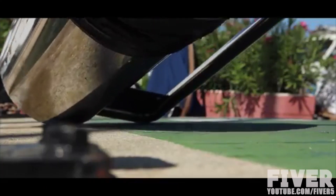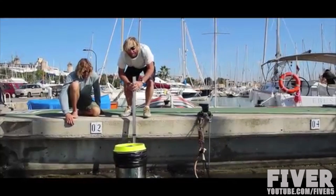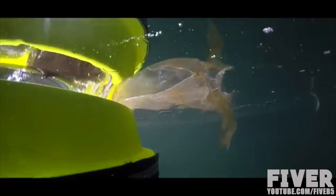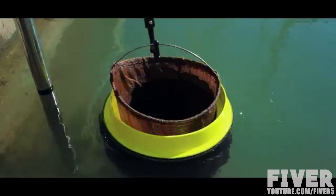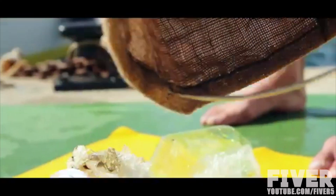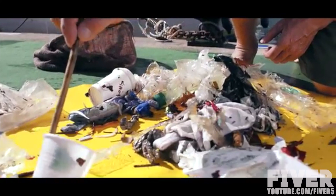Marinas, ports and yacht clubs is the perfect place for the Seabin. There's no massive ocean storms — it's a controlled environment. It catches everything floating in the water: plastic bottles, paper, oil, fuel and detergent. 24 hours a day, seven days a week, 365 days a year. Another good thing with the location of the Seabin is that people can see what we're catching, what they're swimming in.